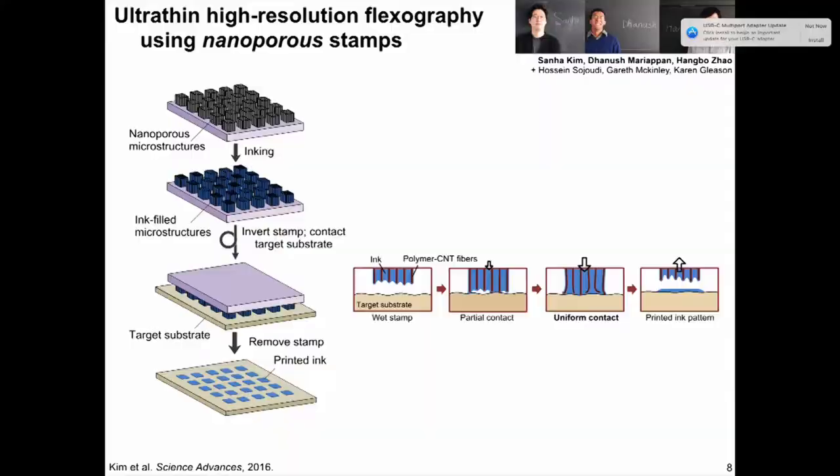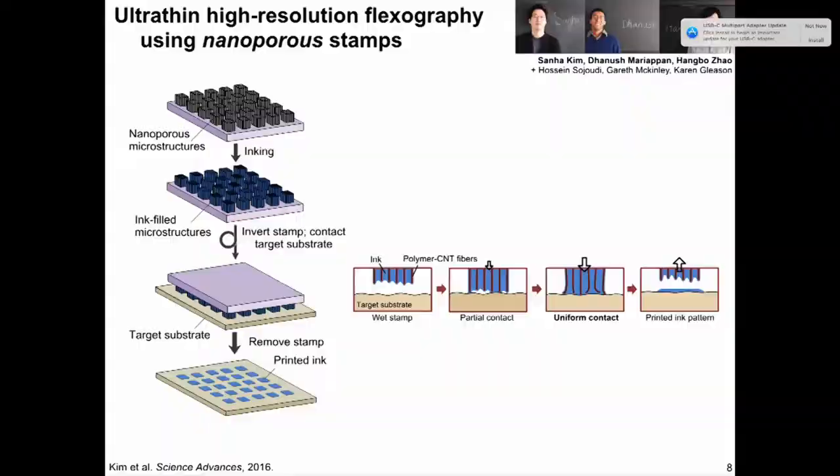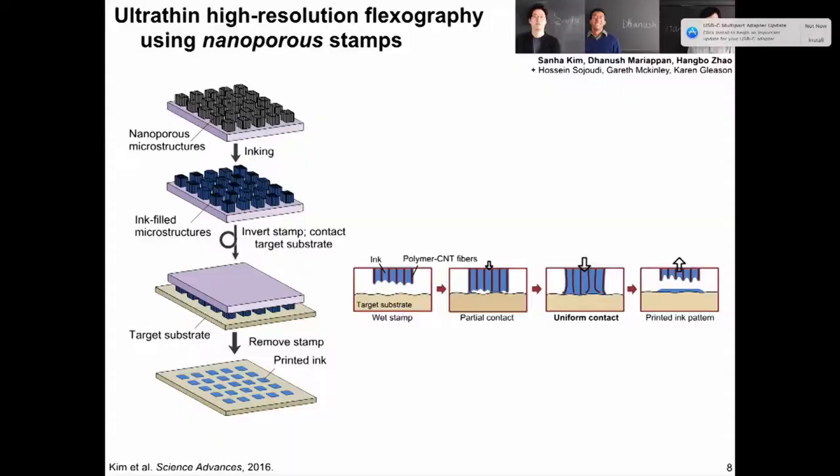What we've invented is a new stamp material based on our expertise in producing nanostructures — we call it flexography using nanoporous stamps. Instead of a solid rubber stamp, you have a nanoporous stamp that controls the transfer of ink at a finer length scale. We make this out of carbon nanotubes — micropatterned carbon nanotubes that we call forests. Each pixel or each line of the antenna you want to print is an array of nanotubes that holds ink within its volume, transferring small volumes of ink to your substrate.